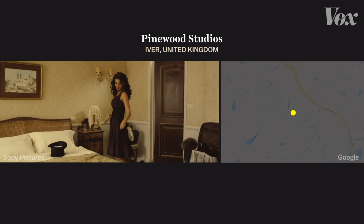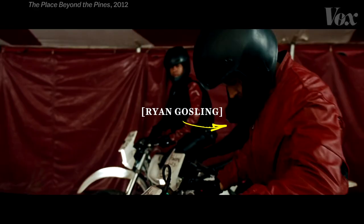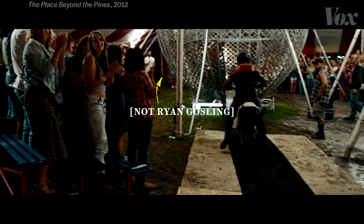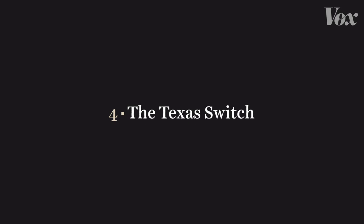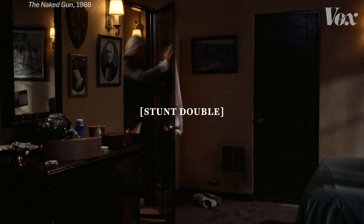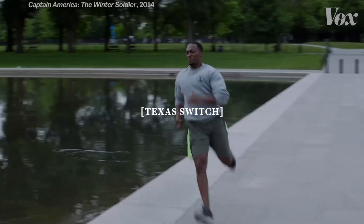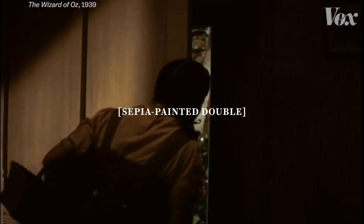But if the stunts get more complicated in a long take, you might have to do more than hide a cut — you might have to hide an actor. That's where the final trick comes in: the Texas Switch. That's when a performer and their double suddenly swap places, which allows them to do stunts without cutting. It's how Captain America runs so fast, and how Dorothy changes colors, all without the camera cutting.